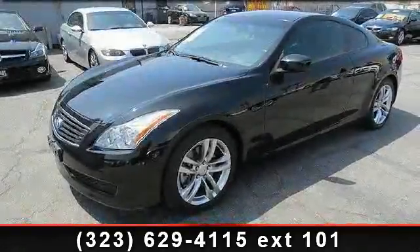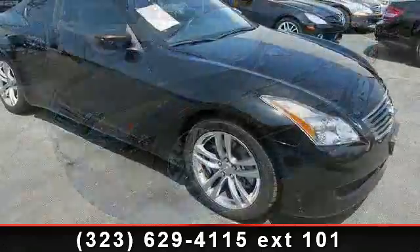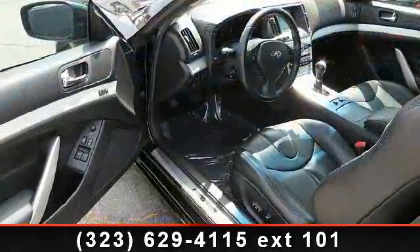Arrive in style with this 2009 Infinity G. If you are looking for a first class ride, you have found it. This vehicle comes with a reliable 6 cylinder engine, connected to a smooth shifting automatic transmission.